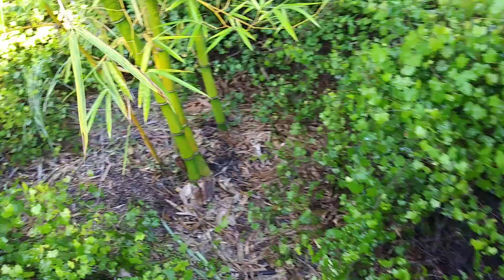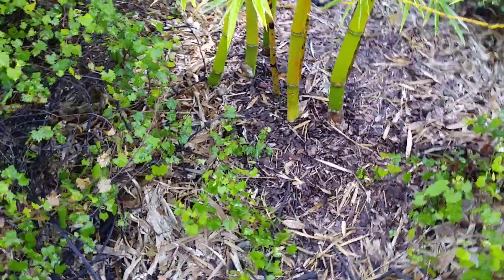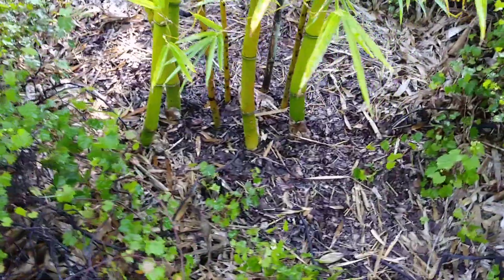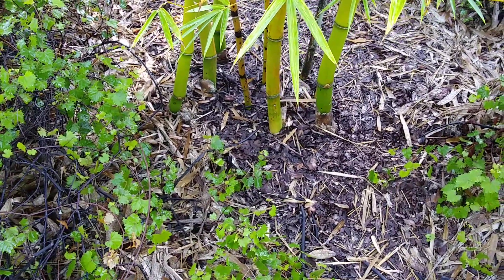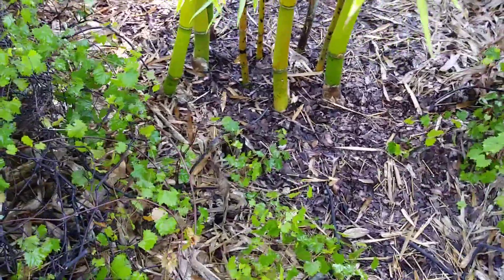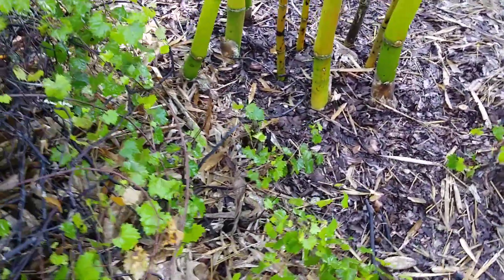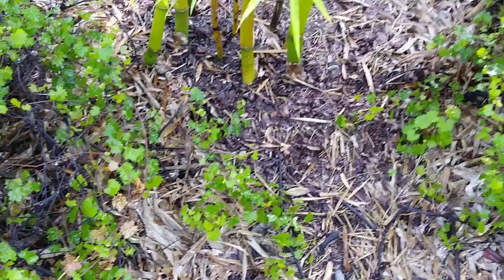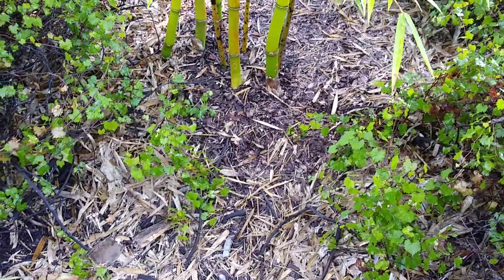Let me see if these other ones over here got any. Now this was a ten footer when I put it in, and it grew maybe three or four — like four or five new culms over the last year, so it was doing pretty good. But it hasn't put out anything yet this year. I don't see any little bumps in the ground yet. It should be making something pretty soon.